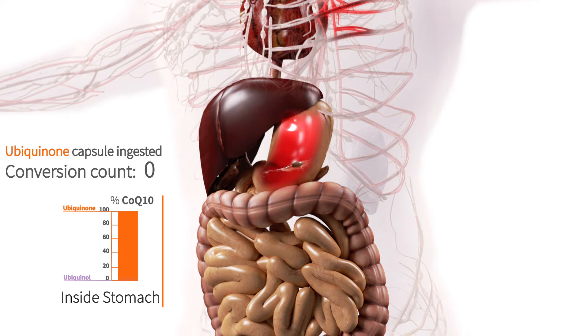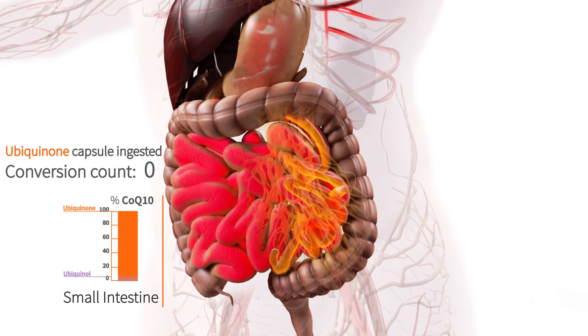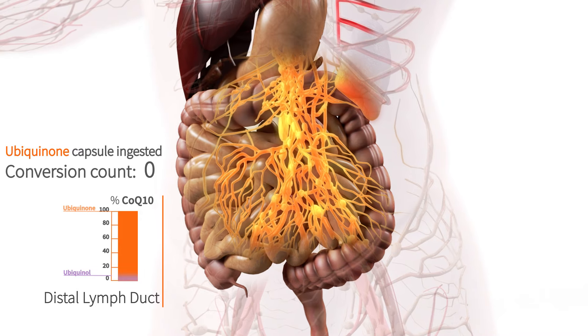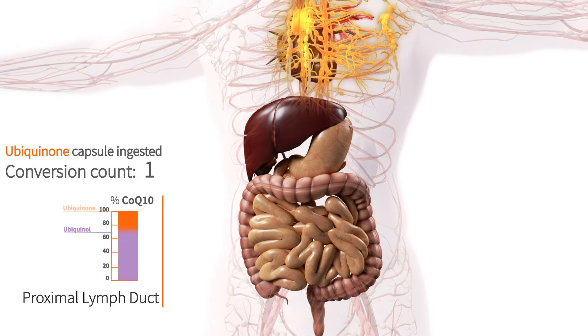We see the orange colour is preserved during the passage in the small intestine. All the capsule content remains in the ubiquinone form when passing from the intestine to the body's lymphatic vessels. Only on the way up through the body's lymphatic vessels does the ubiquinone convert into ubiquinol, as illustrated by the column changing to violet.